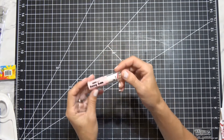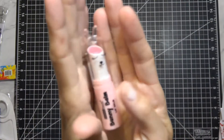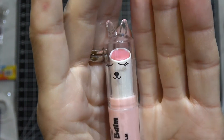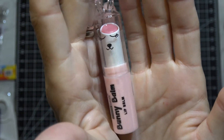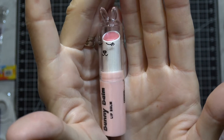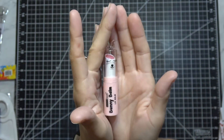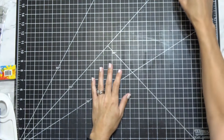Speaking of little girls, I got this funny bunny lip balm. Is this so cute? It's a bunny lip balm — a natural color that just basically gives you a little bit of shine. I think that's so adorable. $1.50. I can't wait to use that.